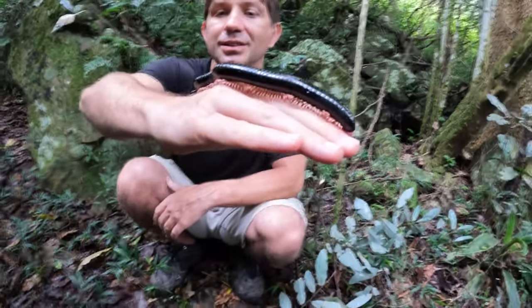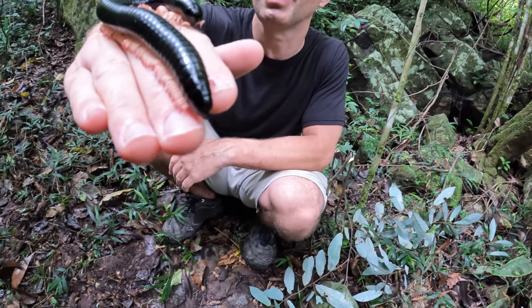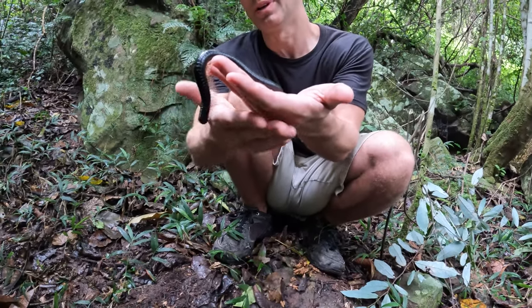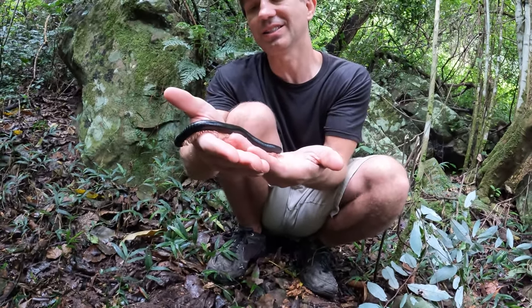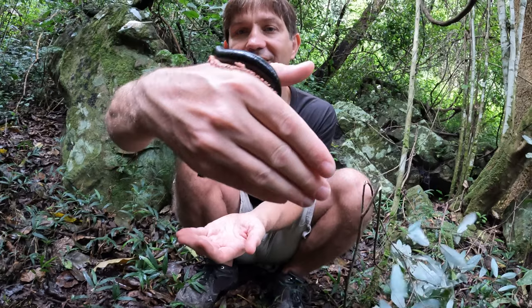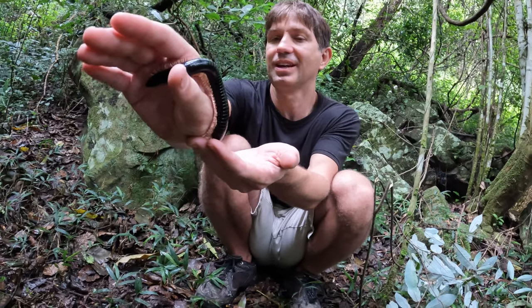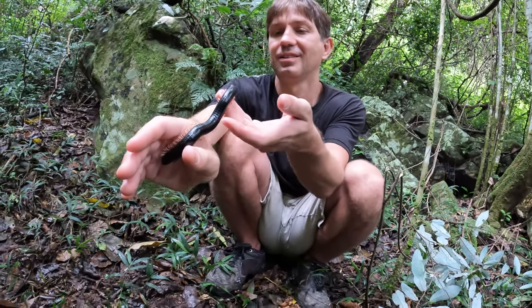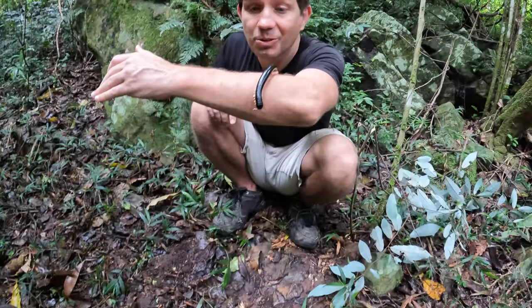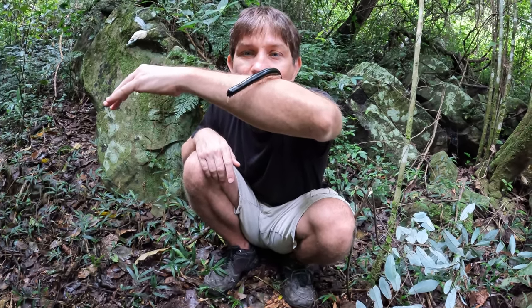He keeps his head down — he popped his head up that one time and he's got these little antennae on his head. He actually can go upside down no problem — these little legs, they can just grip. He has no issues whatsoever going around with that. So what we're going to do is go ahead and take this little guy and put him back on his branch so he can go ahead and hang out and go about his business.